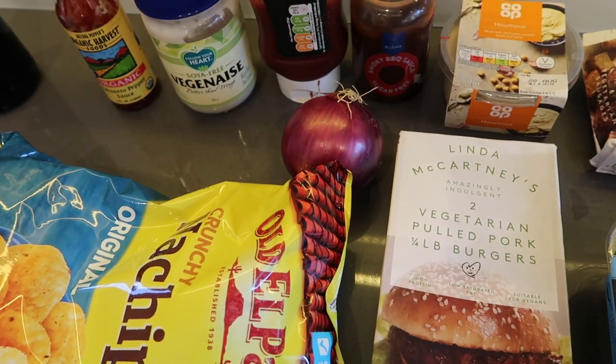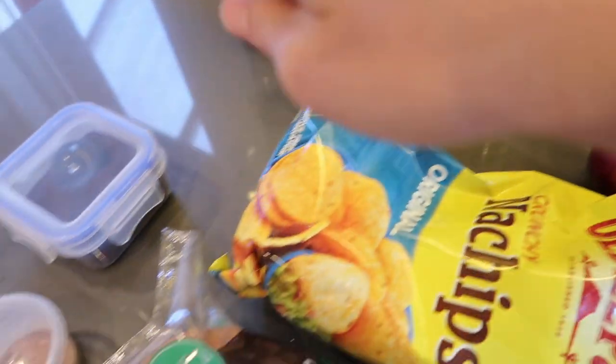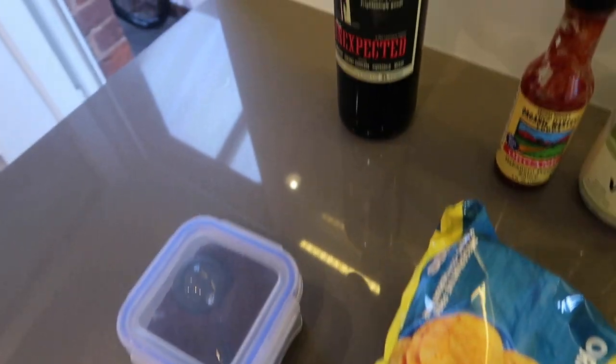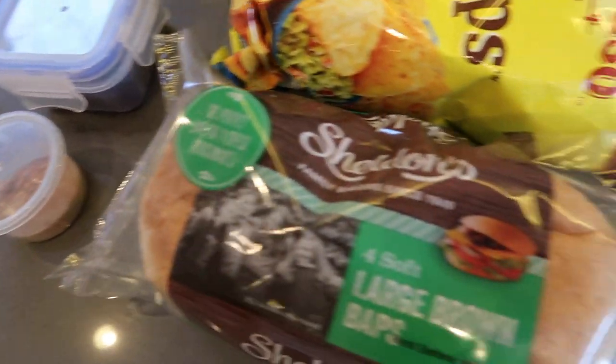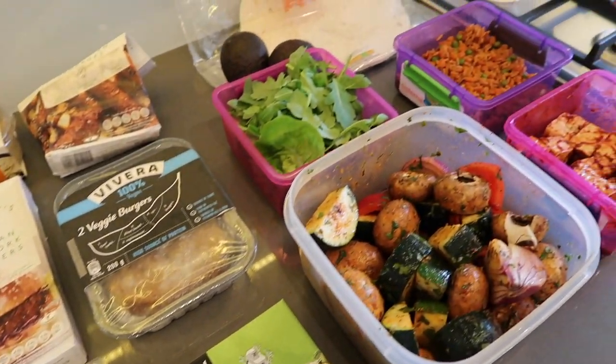That's a barbecue sauce, ketchup, vegan-aise, and hot sauce. We have coffee and sugar, and then of course some wine. And that's pretty much it — we will not go hungry.